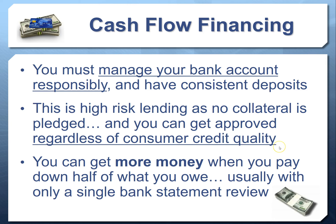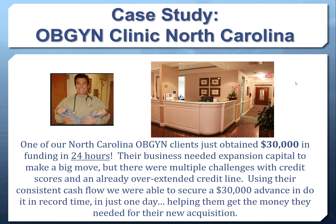Over 70% of clients come back and get more money again and again with this program because it's so fast and easy to access. For example, one of our North Carolina OB-GYN clients got $30,000 in funding in 24 hours. The business needed expansion capital but had multiple challenges with credit scores and overextended credit lines. Using their consistent cash flow they were able to get $30,000 quickly, which helped them open an entirely new office. Today this client has received over $1.5 million in this type of financing.